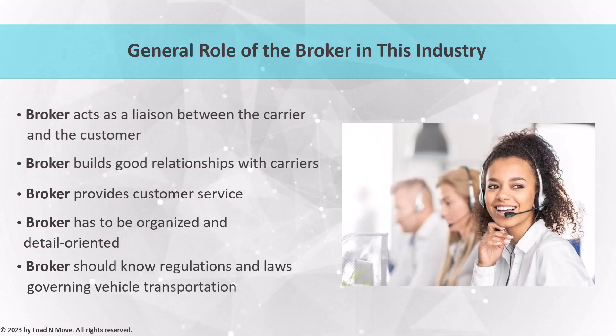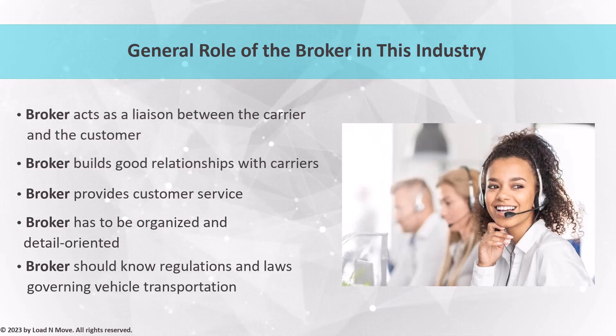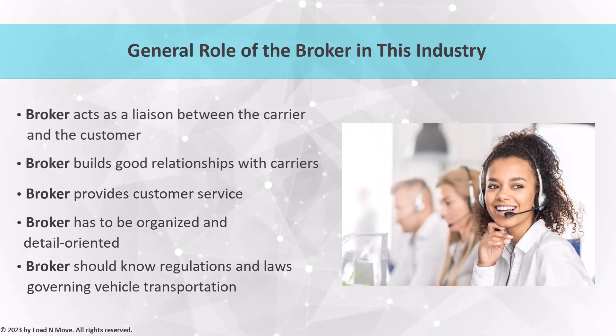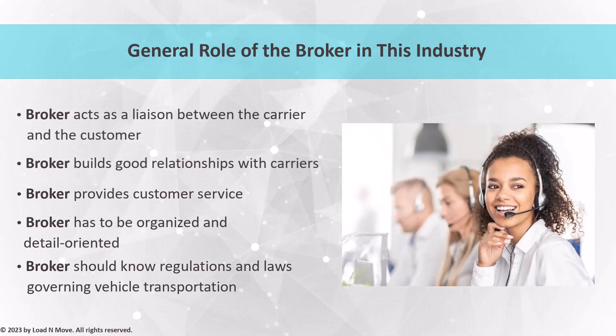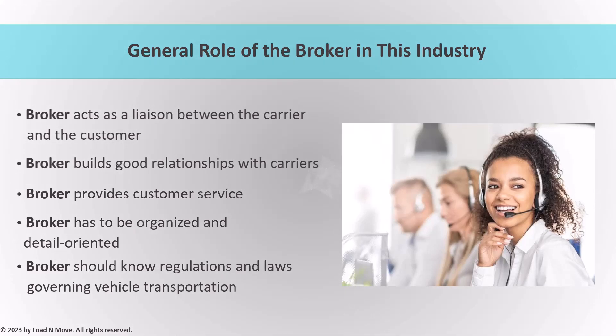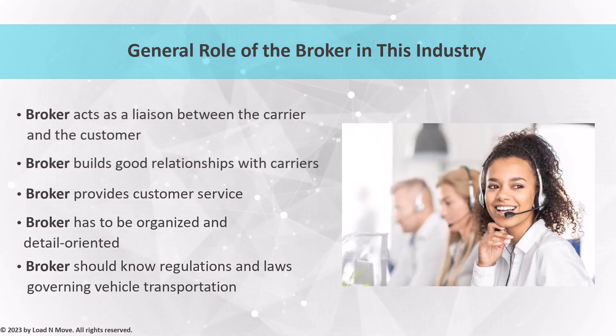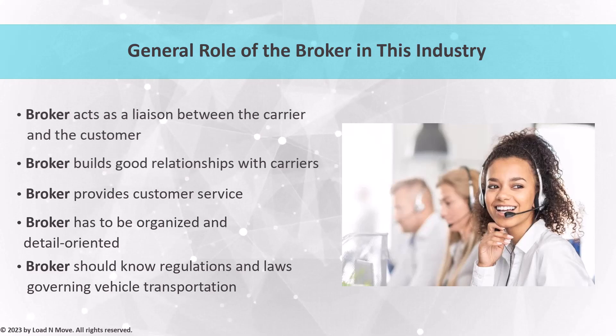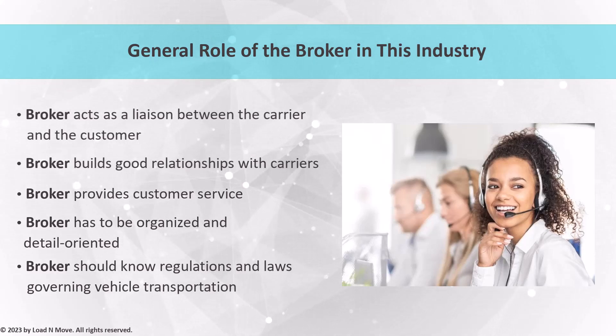In addition, staying up to date with domestic regulations and laws governing vehicle transportation is crucial in ensuring compliance and avoiding any legal issues. Being knowledgeable about the industry's terminology and staying informed about market trends, carrier capabilities, and customer demands will also give you a competitive edge. In conclusion, the role of the broker in the car shipping industry is critical in ensuring the smooth and efficient transportation of vehicles. Your responsibilities include building relationships with carriers, providing exceptional customer service, staying organized, and staying knowledgeable about industry regulations and terminology. With the right skills, expertise, and dedication, you can thrive as a successful broker in the car shipping industry.